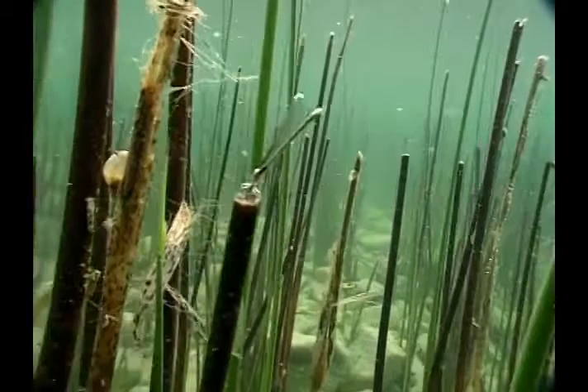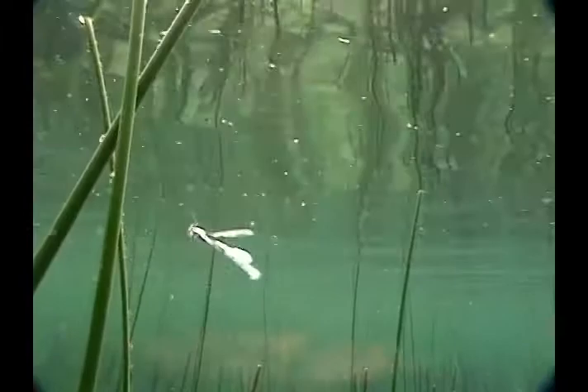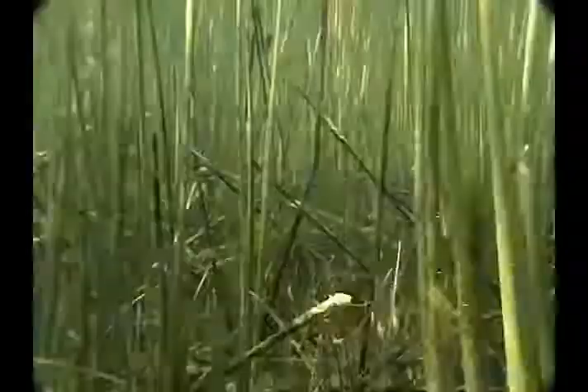When ovipositing is completed, the damselfly releases her grasp and the buoyant air sheath lifts her to the surface. The shimmering form is visible from long distances, and trout eagerly home in on the helpless insects.